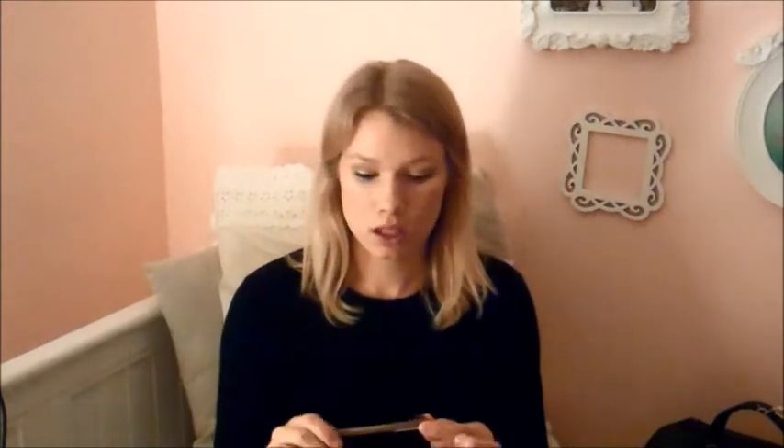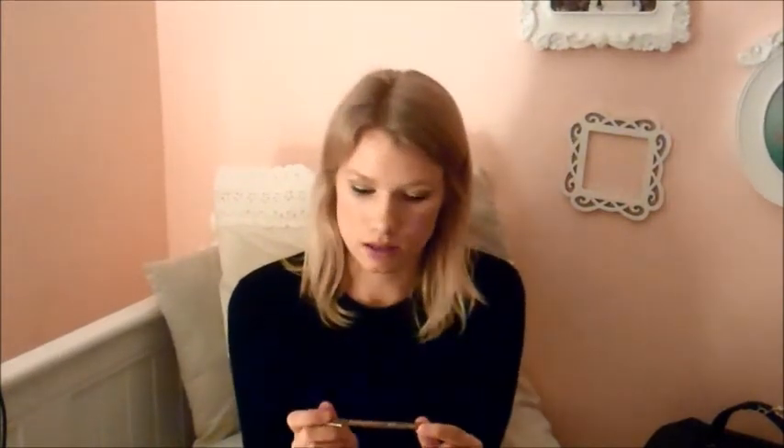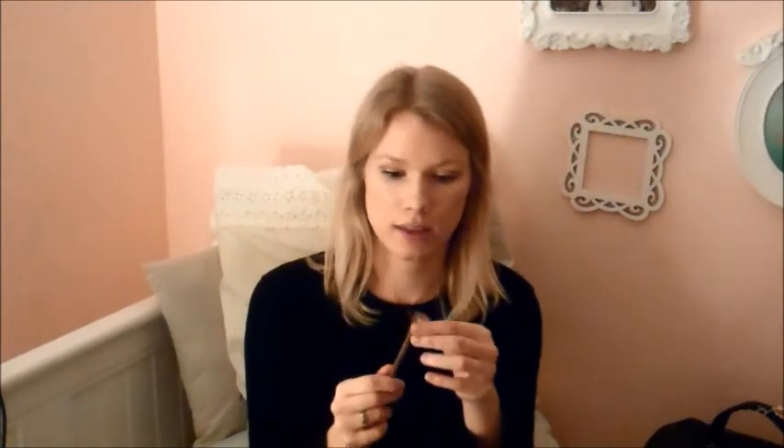My last product is this eyebrow pencil. It's from the brand Essence, which you can purchase at Ulta. It's so inexpensive — it's like the most inexpensive makeup brand that I actually really love. I believe this was $1.99 and it matches my blonde eyebrows perfectly. It's in the color 04 Blonde. It also comes with a little brush on the end to brush out your brows.